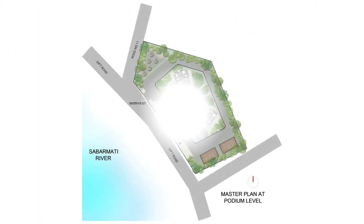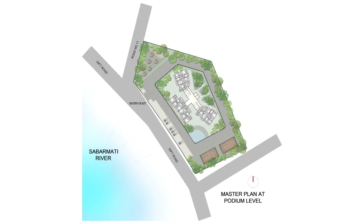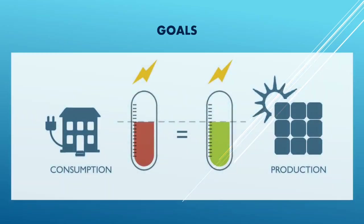Our project falls under a hot and dry climate zone with a site area of 4790 square meters. We aim at achieving a sustainable and net zero multi-family housing in Ahmedabad, Gujarat, which is suitable for the hot and dry climate of this region.